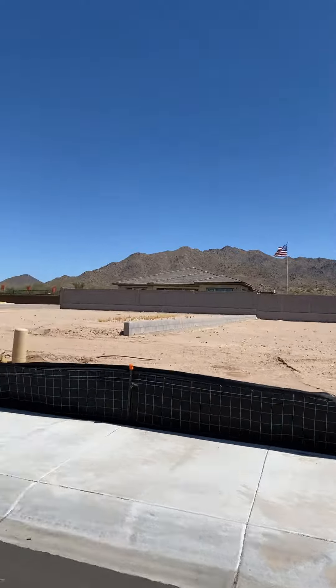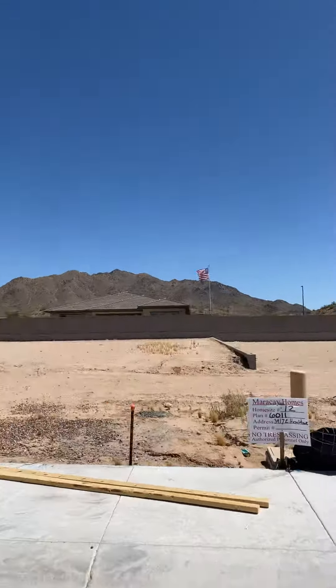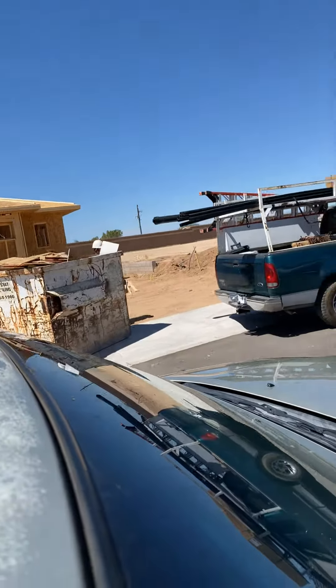Now these are mountain views. If this is lot 13, your backyard is going to back up to that single-story home and then those are your mountain views. And then over here to my left, this empty lot — that is lot 37.